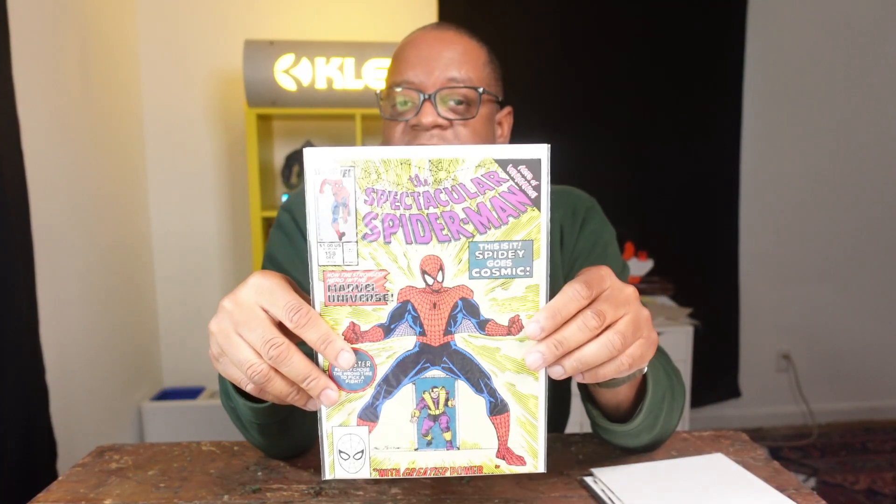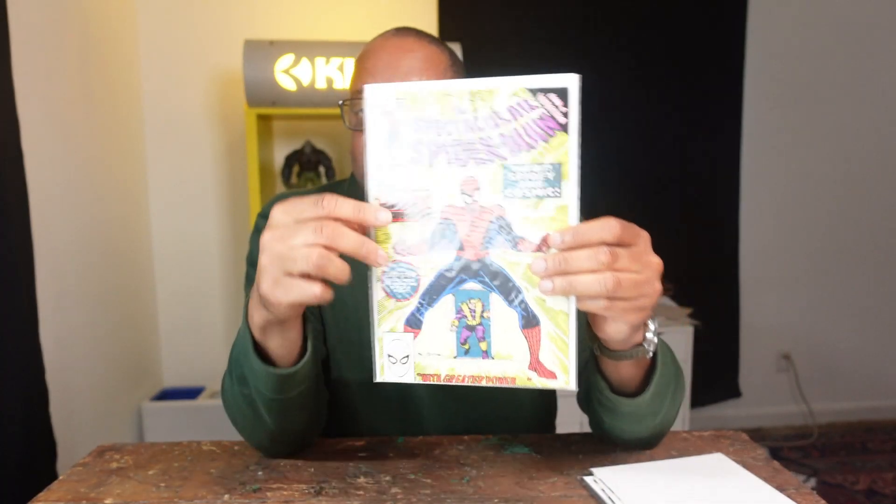Spectacular Spider-Man 158 — the first Cosmic Spider-Man. A character who I hope we see in the Spider-Verse somewhere along the way — it'd be kind of cool. This book's price varies; it's not very much because the character isn't rare at all. But it's a cool book nonetheless — more of just a fun pick. I think if we ever see him in the animated verse, that'd be kind of cool. This is probably not a great spec, but for a couple of bucks, I like it.